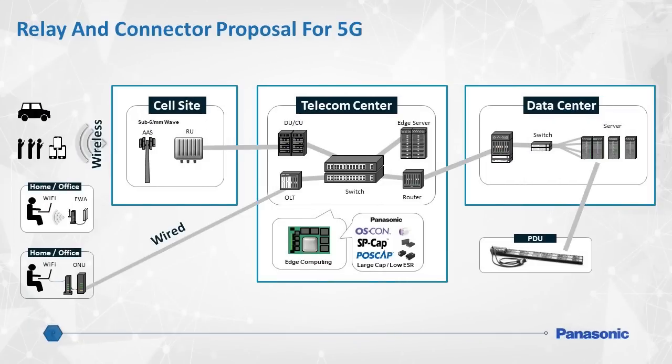High-speed networking requires high-speed communication and reliability. Panasonic's broad line of electromechanical components such as relays, contactors, and RF connectors fully supports these requirements.